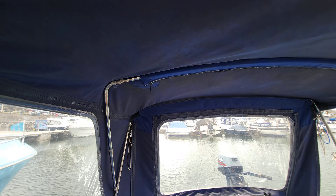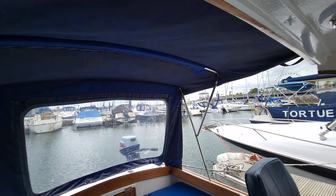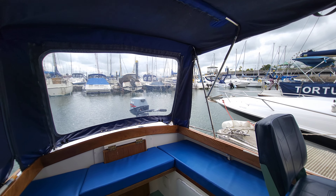The cockpit tent looks in really good condition, nice big windows, very usable, with nice light flooding through into the boat.